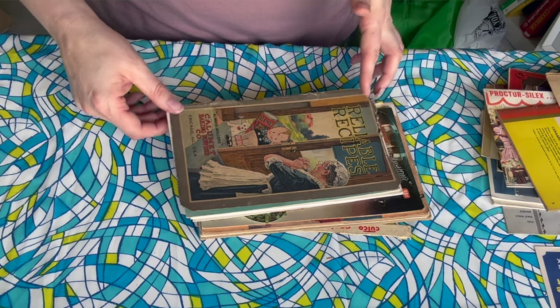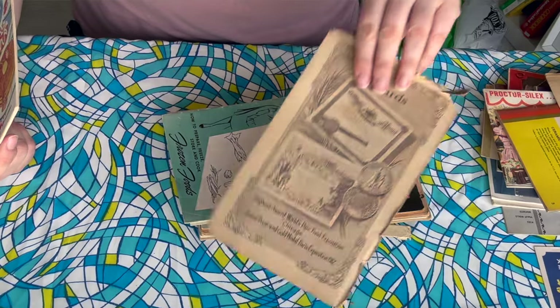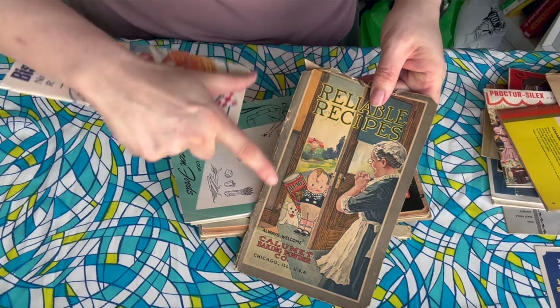This is a Calumet Baking Powder book — actually I think it's just the cover of one. There's nothing there but the cover is kind of cool. That looks like a Campbell Kid, don't you think? Look at that cute dog — I love a cute dog illustration in a vintage cookbook.